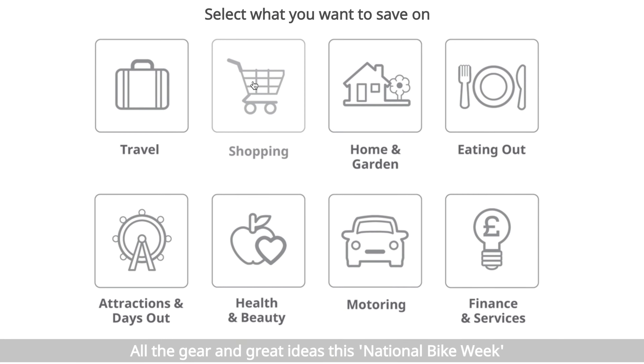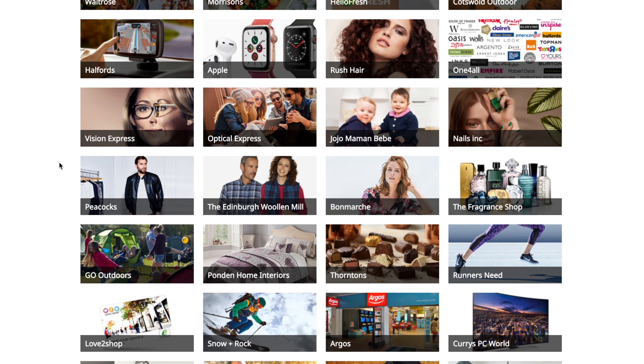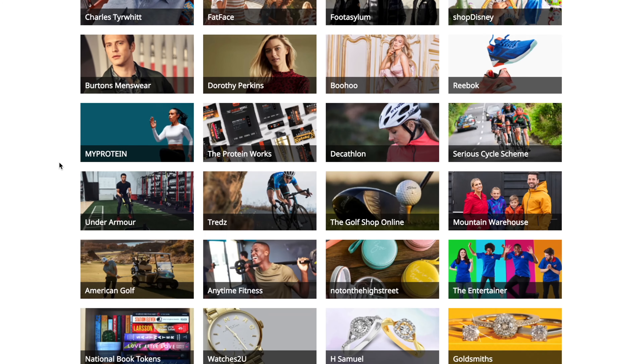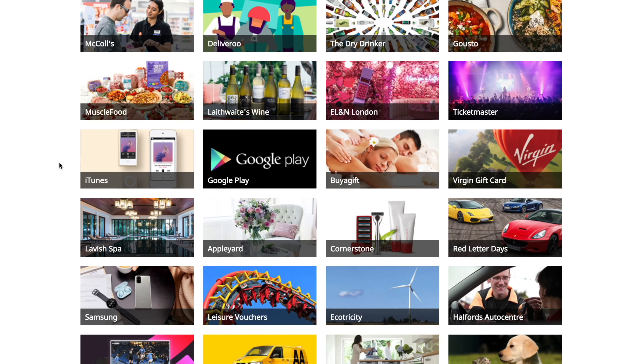There are loads of amazing offers like up to 4% off major supermarkets and major retailers across the UK. The scheme also supports local businesses in your area, and the best part is it doesn't cost a penny.